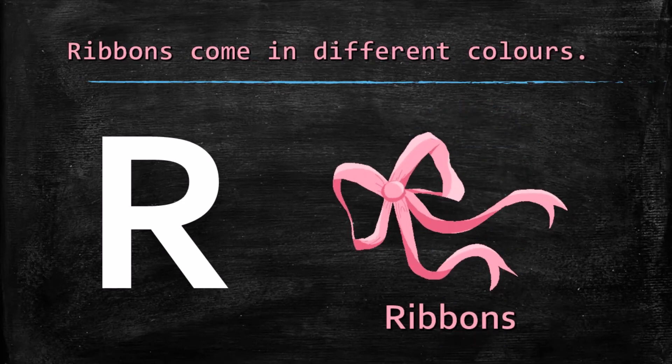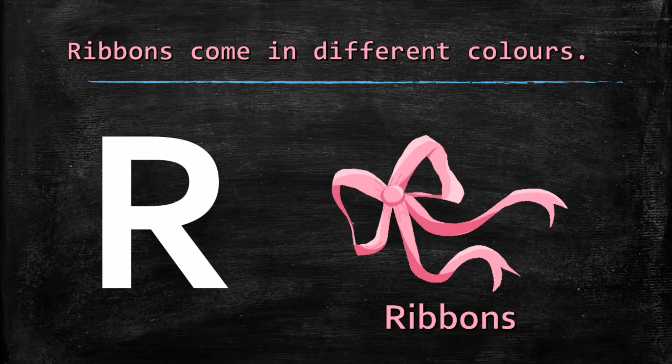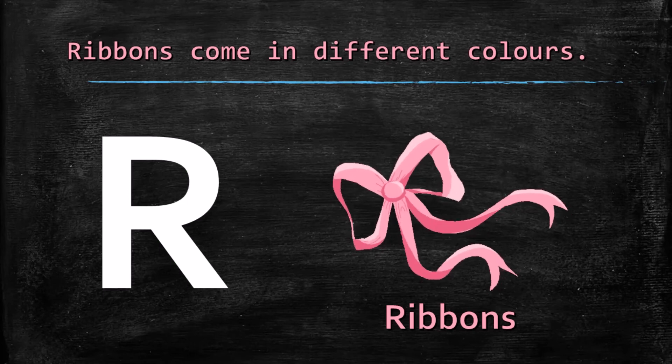R for ribbons. Ribbons come in different colors.